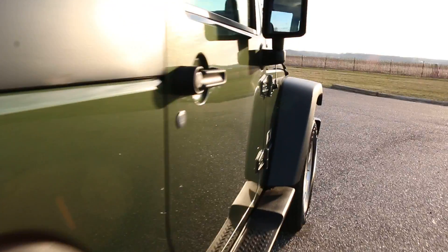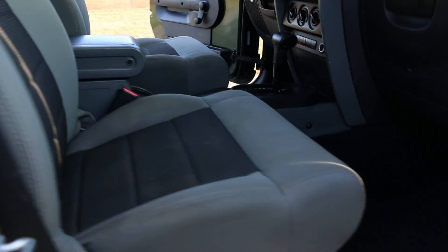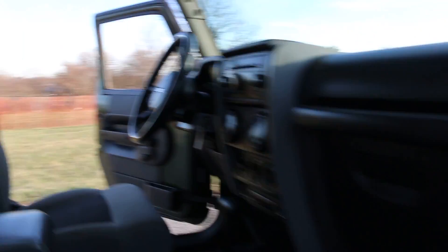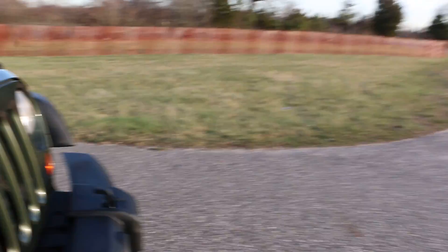Upgraded stereo — it's got the factory subwoofer in it. Got two keys. There's a 3.8 liter V6 under the hood. Runs perfect, no issues.